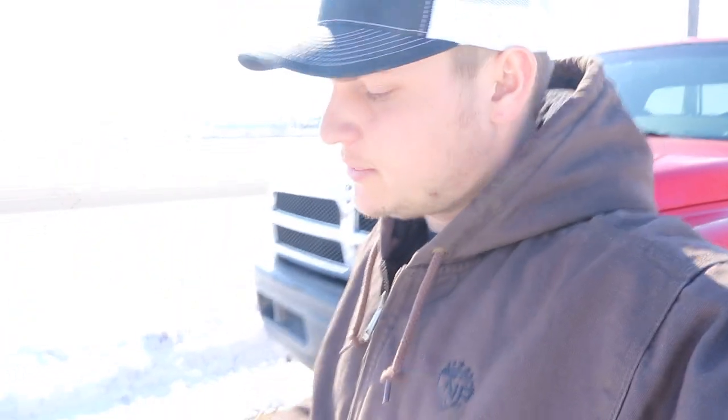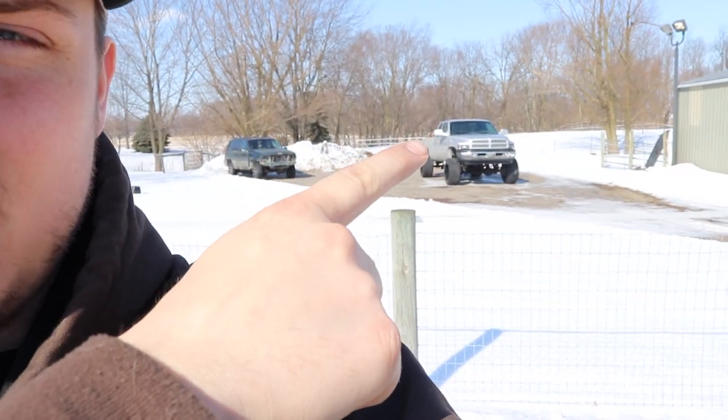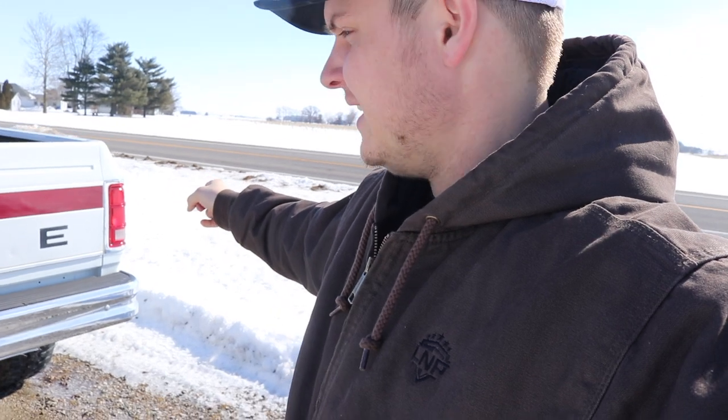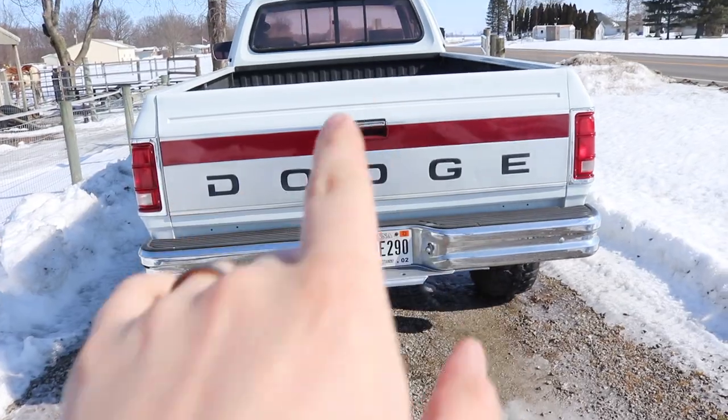What is going on guys, welcome back to the channel. We're going to be doing a little bit more of a vlog style video — I don't have a particular subject in mind but I'm going to be trying to get little bits and pieces of everything I've got going on today. I got to call the winner for the silver 24 valve — that truck right there — and I got to swap the taillight here.